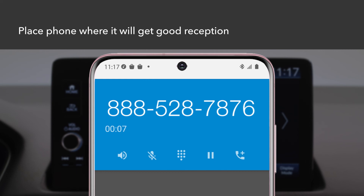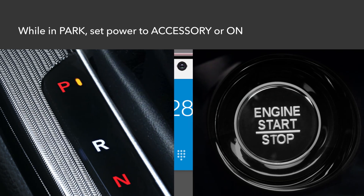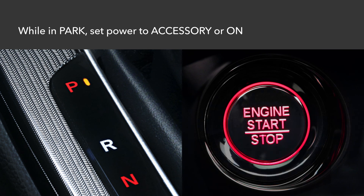Place your compatible phone where it will get good reception. The pairing procedure must be done while the vehicle is parked and the power is set to accessory or on.